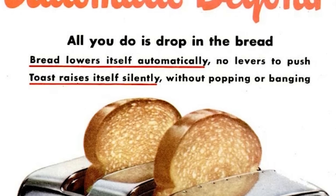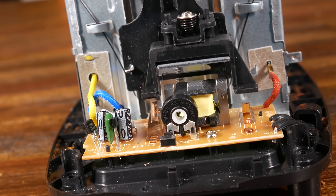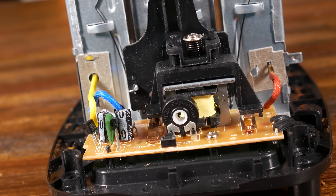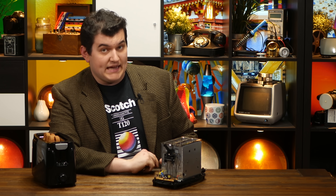But what is responsible for normally engaging those contacts? Why, the lever of course. When the lever reaches the bottom, a set of its own insulated poking devices press the contacts down and thus complete the circuit. But that's not the interesting part. The interesting part is how it stays down. Remember, with the toaster unplugged, the lever refuses to stay in the down position — it just pops right back up. But with it plugged in, now it will.